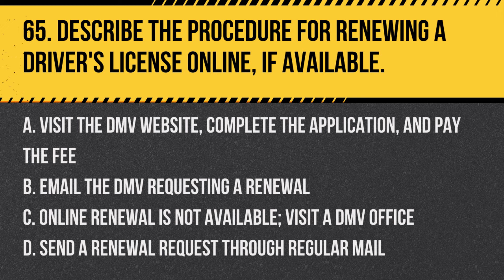Question 65: Describe the procedure for renewing a driver's license online, if available. a. Visit the DMV website, complete the application, and pay the fee, b. Email the DMV requesting a renewal, c. Online renewal is not available — visit a DMV office, d. Send a renewal request through regular mail. Answer: a. Visit the DMV website, complete the application, and pay the fee. Many states offer online renewal as a convenient option for eligible drivers, including completing any required tests.